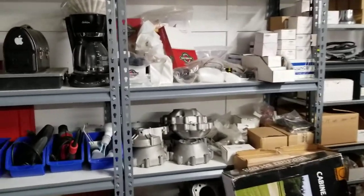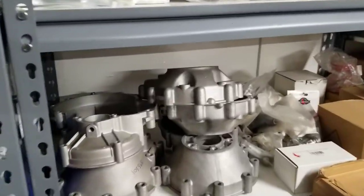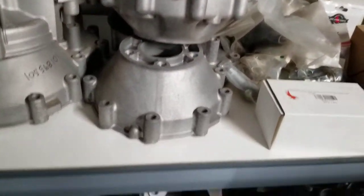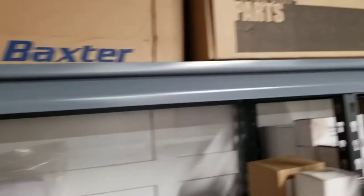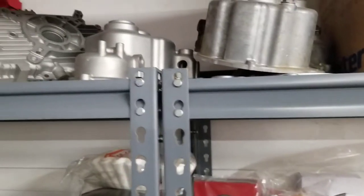We still trade in, buy, sell, and consign castings and engine blocks, transmissions, right back to the old days — some of the twin stuff.